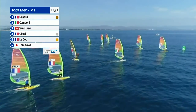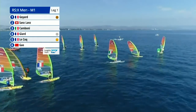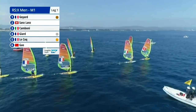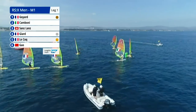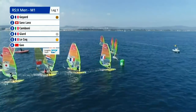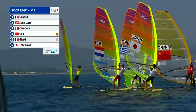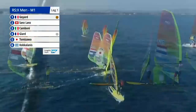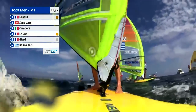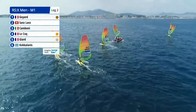As they approach into the top mark, it's very, very tight. You can see the speed difference is clearly minimal — 0.1, 0.2 difference between all of them. Thomas Goyard going around first, the third Frenchman. Thomas Goyard in the lead, followed by Matteo Sanz-Lance, and then Camboni of Italy. Pierre Lecoq, our leader, rounding fourth. Louis Giar, silver medalist at the moment, in fifth. That's how they look at the end of the first leg.